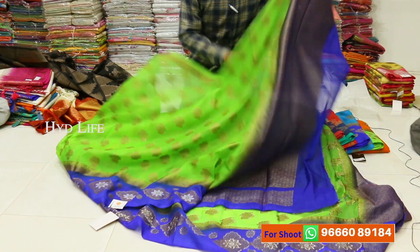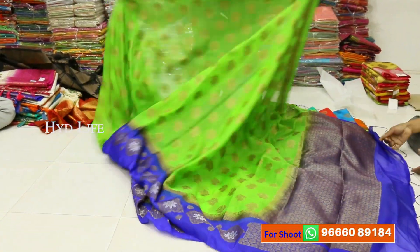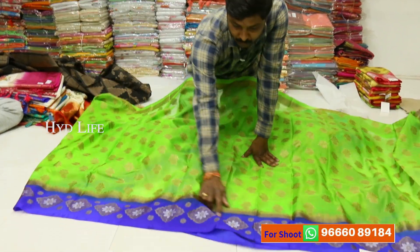This is warm silk and material. This is the sale. It is specially designed. It is warm silk. It is 1190 rupees.